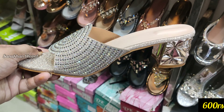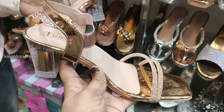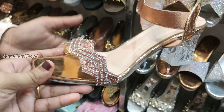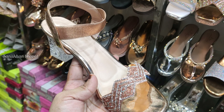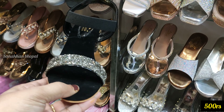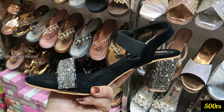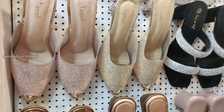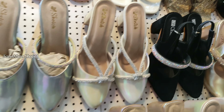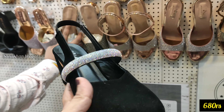यह वाला 600 रुपए की price range पर है — collection बहुत अच्छा है, decent-decent pieces मिलेंगे। इसमें rose gold, silver, golden color हर footwear में मिल जाएगा। यह transparent वाला भी 500 रुपए की price range पर मिलेगा। यह एक regular shop है — Sunday के Petry Market में भी sale collection लगता है। यह वाला 680 रुपए की price range पर मिलेगा।